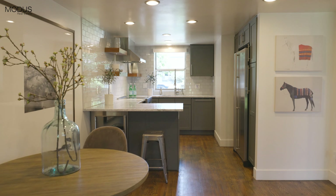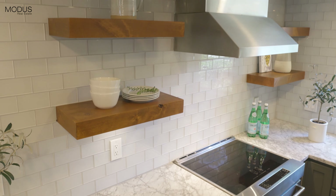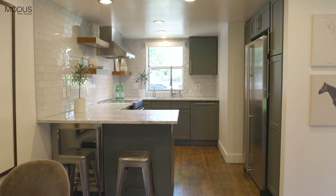Here we are in the kitchen. We have gorgeous floating accent shelves, quartz countertops, and high-end stainless appliances. Don't forget about the wine fridge under the bar.